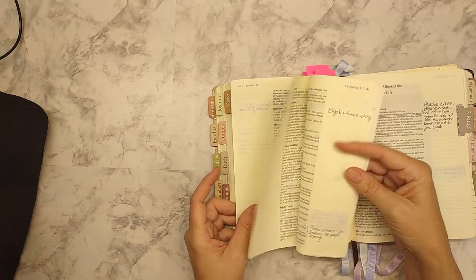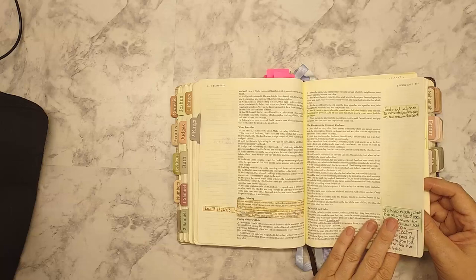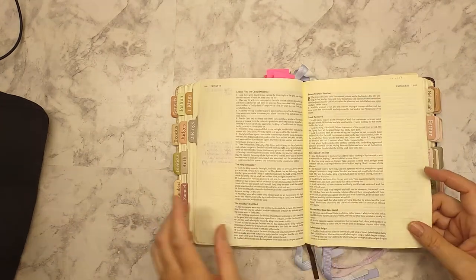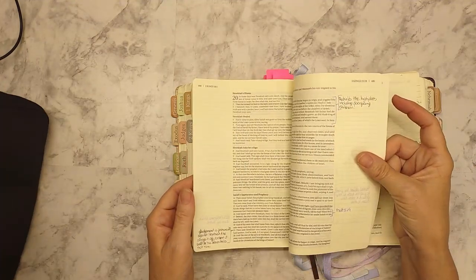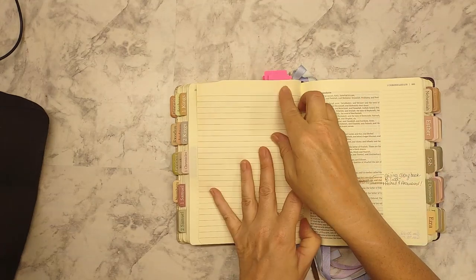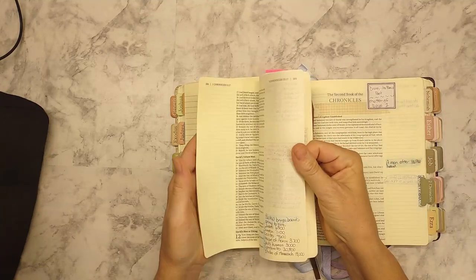I just want to encourage you to get in and read. This is all color pencil — I can write my notes and then color over it with colored pencil, and it really makes it pop and keeps it color coded. Sometimes notes get a little sparse but it's more about reading. There's Chronicles and that's a sermon from a church I visited, so I didn't take everything with me — I have notes to still put in.